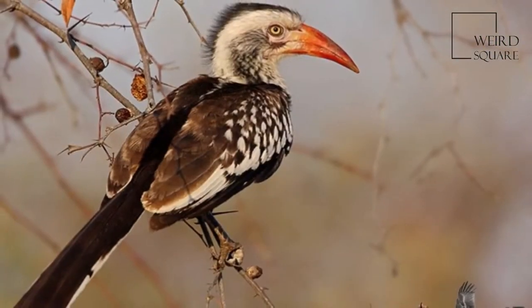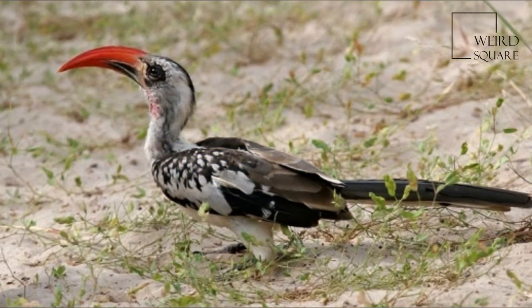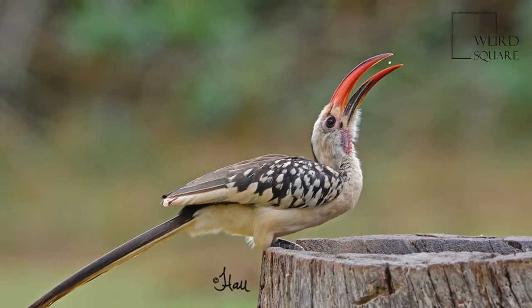This group of conspicuous birds have mainly whitish underparts and head, grey upper parts, long tails, and a long and curved red bill which lacks a casque. The sexes are similar, but the female has a smaller bill.